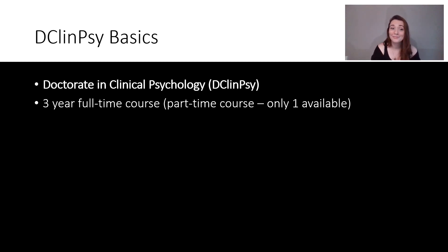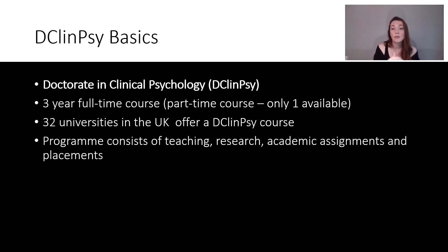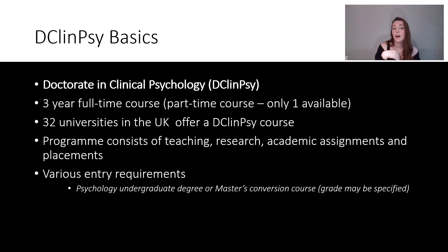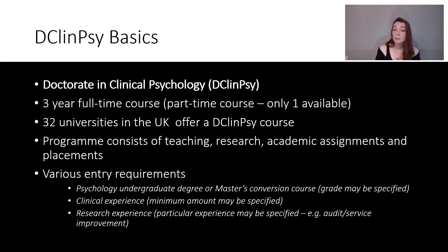Please correct me if I'm wrong! There are currently 32 universities in the UK that offer a D-Clin-Sci course. The programme consists of teaching, research, academic assignments, and placements. There are various entry requirements related to having a psychology undergraduate degree or a master's conversion, and they may specify a grade. Clinical experience is also required — some courses suggest a minimum of six months or a year, some don't specify — and then research experience.